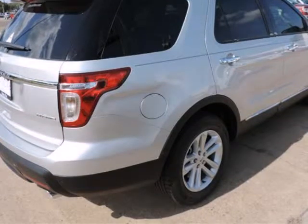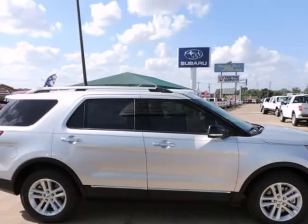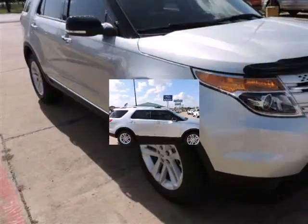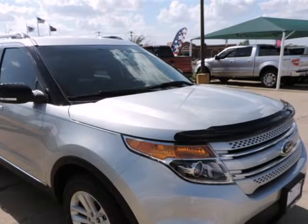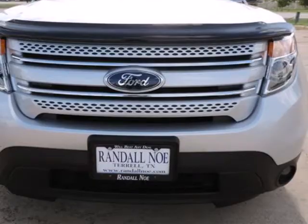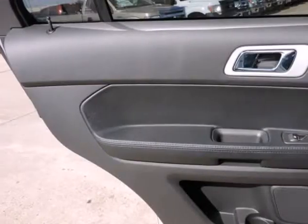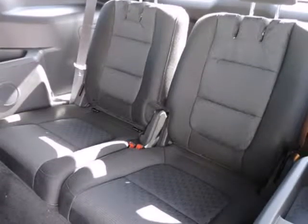Options and safety features: Nicely equipped with ABS and driveline traction control, AdvanceTrac with roll stability control, electronic stability control (ESC) and roll stability control (RSC), airbag occupancy sensor, dual stage driver and passenger front airbags, dual stage driver and passenger seat-mounted side airbags, low tire pressure warning, MyKey system.